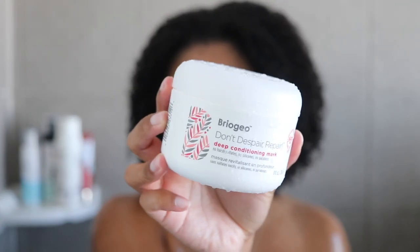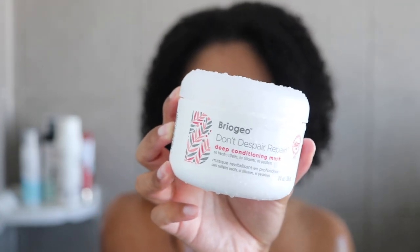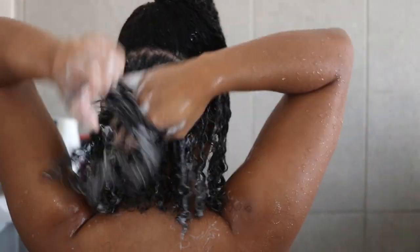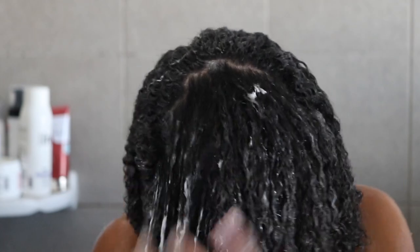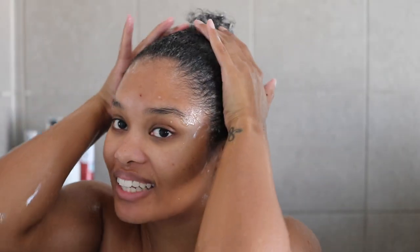For deep conditioner, we're going in with the Briogeo Don't Despair, Repair Deep Conditioning Mask. The OGs know this is my absolute favorite protein and moisture balancing conditioner. I typically like to do this at least once a month to give my hair a little bit of repair and protein, just to keep it balanced and healthy. I'm going to leave this in for a few minutes, finish up my body care, and then we're getting into styling — y'all can probably already guess what we're styling with.